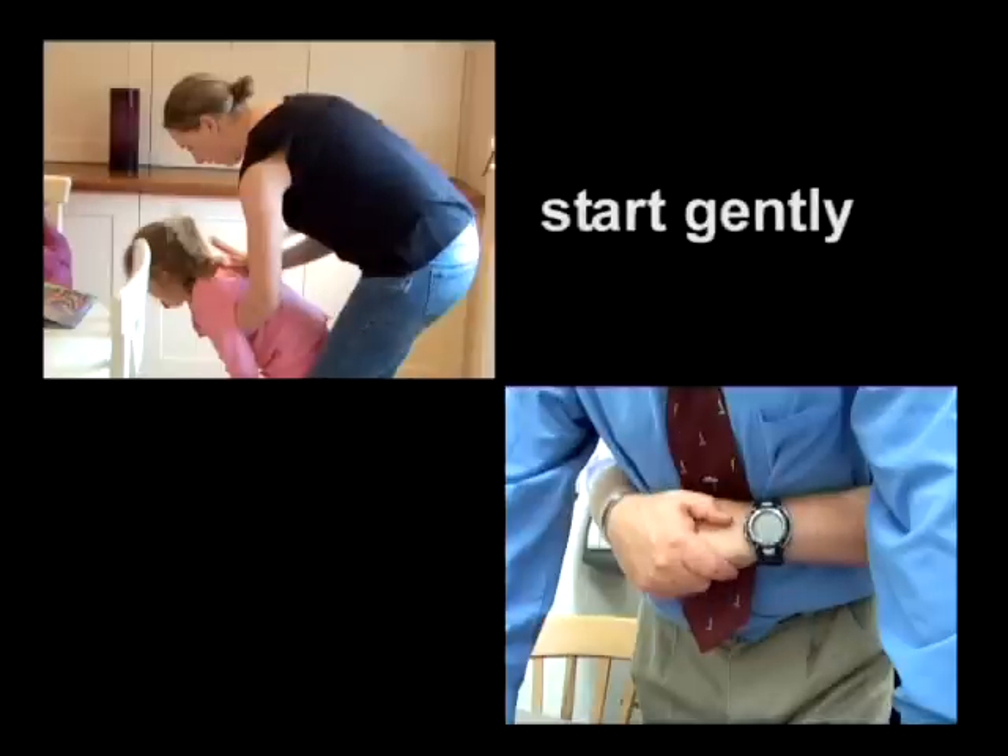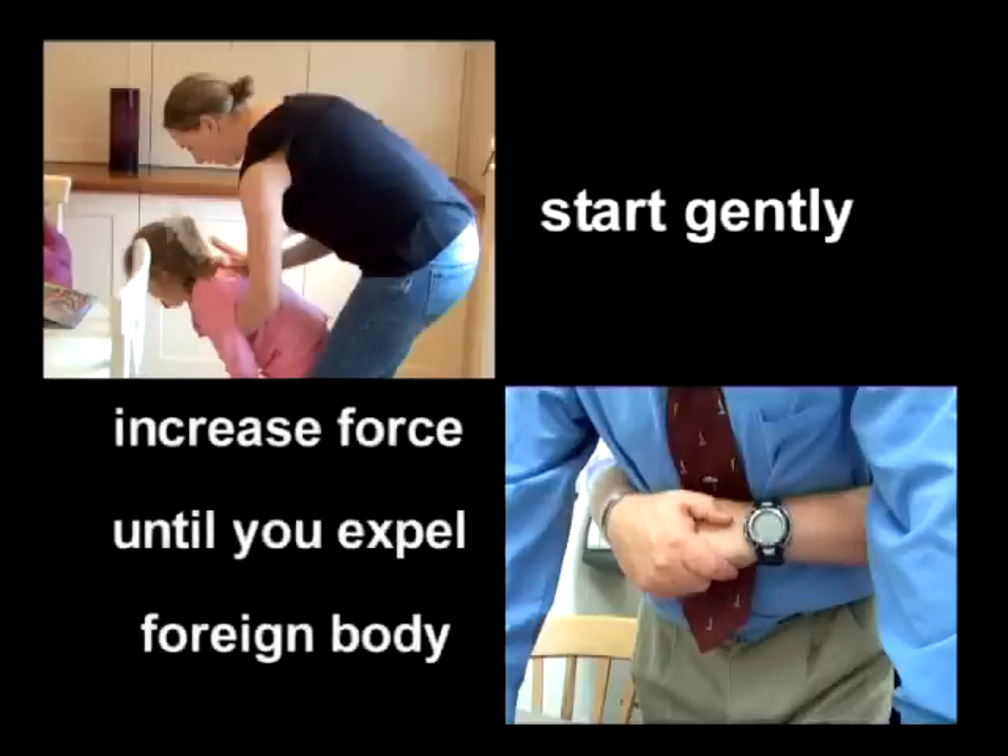The general advice is to start gently and increase force until you expel the foreign body. And of course, take care to protect the choking victim at all times.